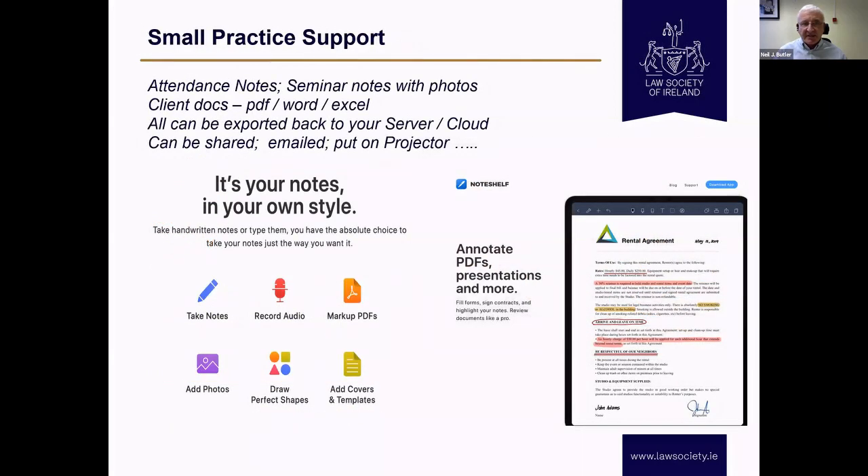Staying with the iPad — I use it for attendance notes. I've gone to seminars and used the camera either on the phone or iPad to take a picture of a slide that's put up, then quickly import that into my note so it's all in one place. You take a picture of something and forget it's on the photos roll while your paper note is elsewhere — everything gets fractured. I like the unity this gives me. Client documents — PDF, Word, Excel — all available on the iPad, all can be exported back and forth. And it has the Irish Times, Amazon, Netflix — so when you want your downtime, you can do that too.